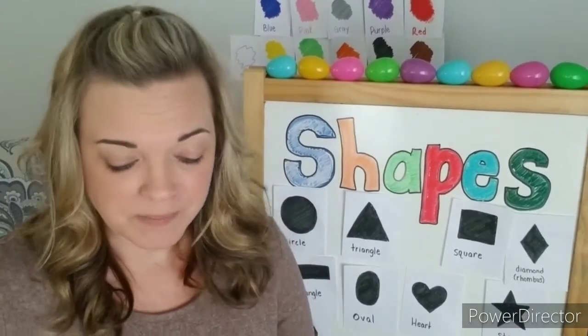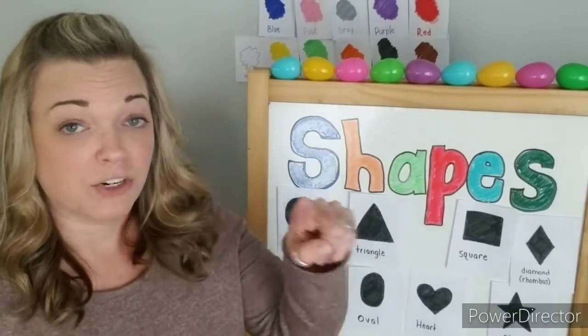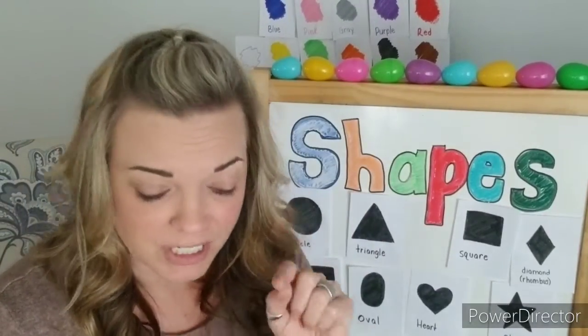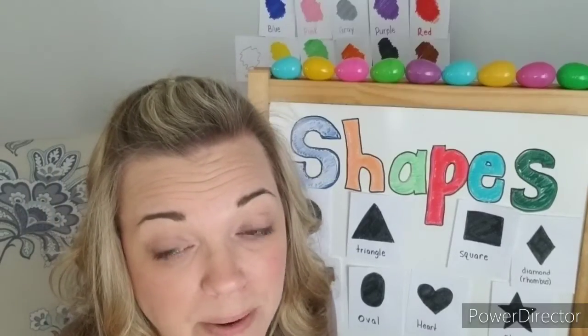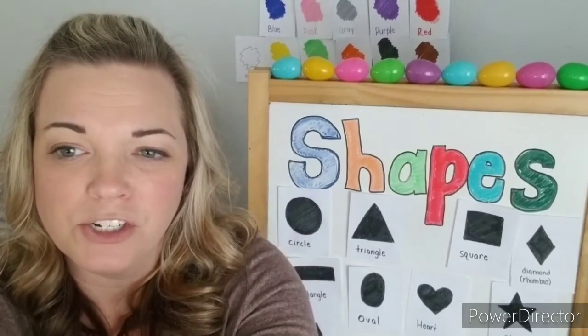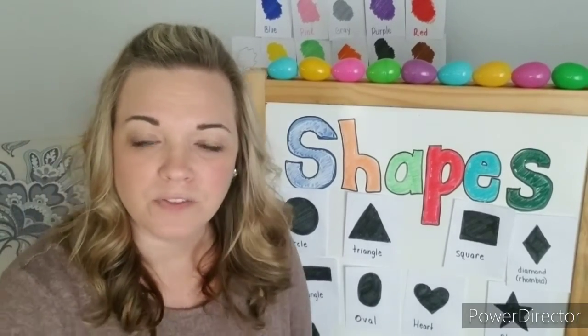I used an Easter egg to measure my board, but I also measured an Easter egg with a quarter. That Easter egg, when I measured it, was two quarters. Can you see that? And then I measured a piece of paper using a quarter — can you count them? That was eleven quarters long. And a quarter is about an inch, so it's about eleven inches for that paper.